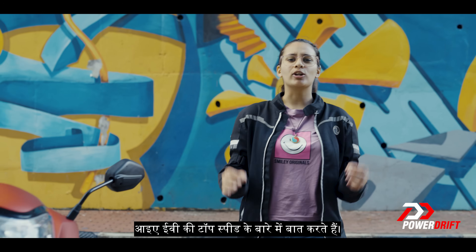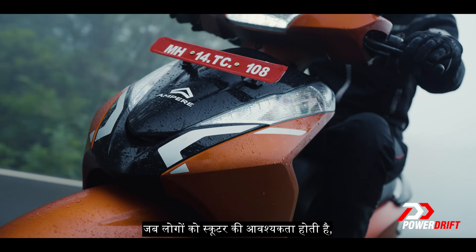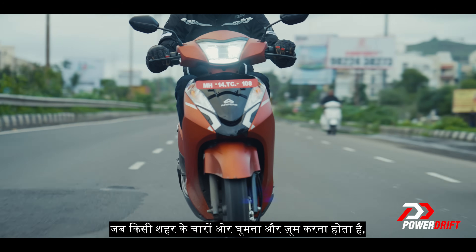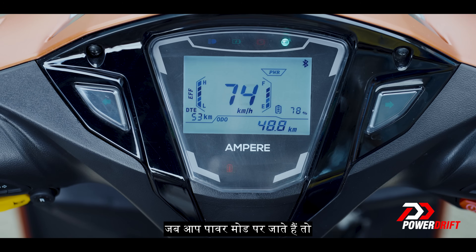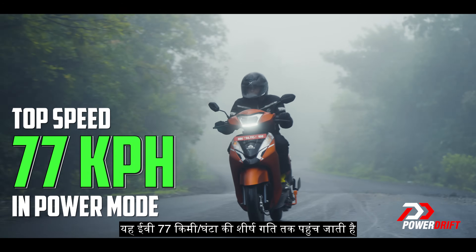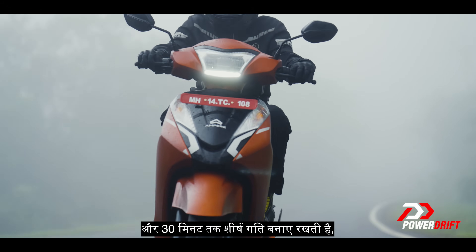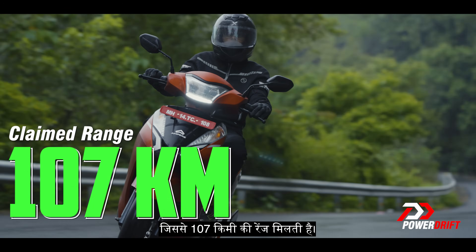Let's rev up and talk about the top speed of EVs. When people need a scooter to glide and zoom around any city, you need an Ampere Primus. This EV zooms up to a top speed of 77 km per hour when you hit the power mode on the display, and goes on to hold the top speed for up to 30 minutes, providing a range of 107 km.